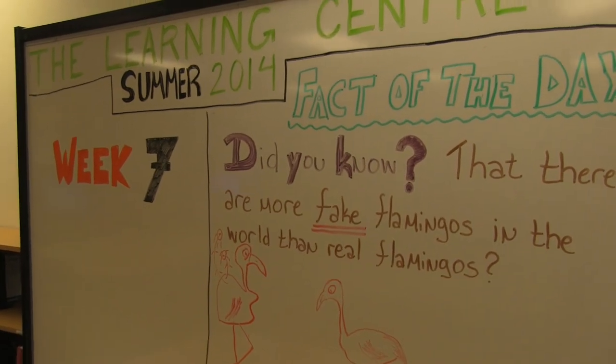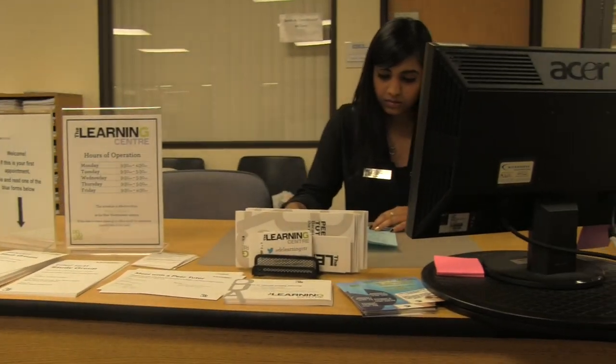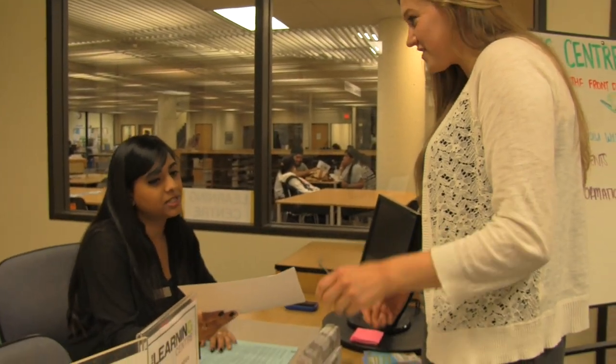The Learning Center is a really good resource for students to use because outside of the Learning Center, if you were to get tutoring, it would cost a substantial amount of money. Here, it's actually included in your student fees, so you don't have to worry about paying upfront for anything.